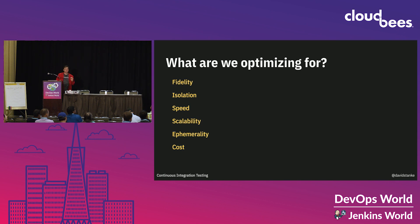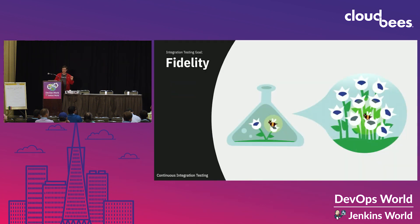Fidelity: how similar is the test environment to production? The closer it is, the more diagnostic it is — but also the more expensive and complicated it's likely to be. It's also likely that you may not actually be able to match it exactly. You can't run a 200-node Kubernetes cluster on your laptop.